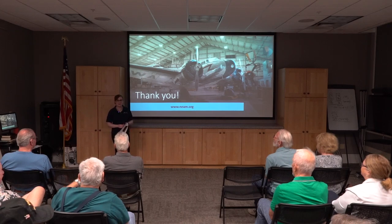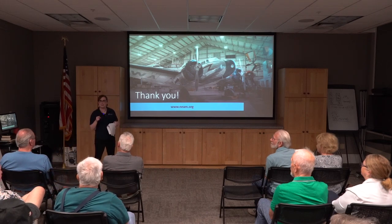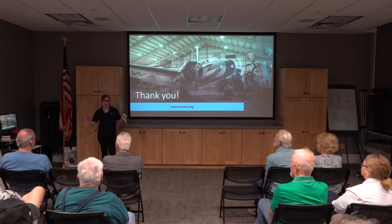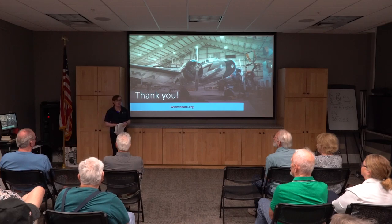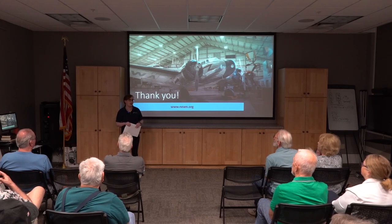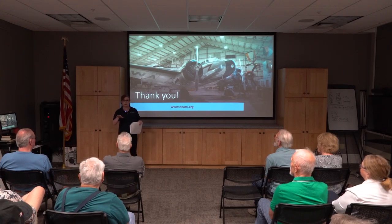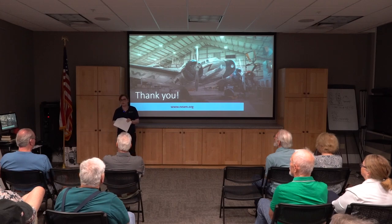Museum hours: we are open from 9 to 4 every day. Right now as Labor Day hits, we are closed on Mondays during the winter — so open Tuesday through Sunday, six days a week during the off-season.